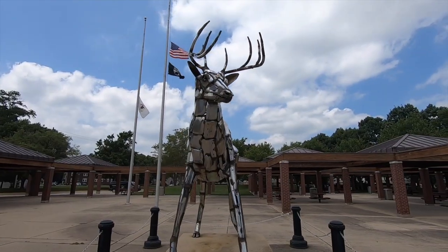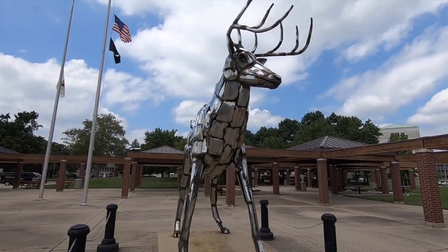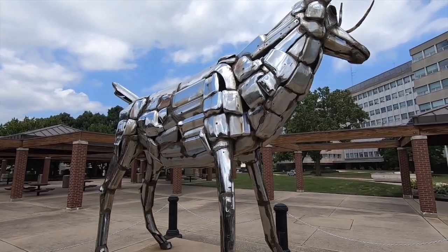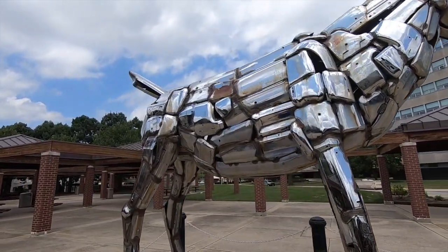This is our first subscriber that actually noticed us while we were out on the streets, so we're going to send him a free t-shirt. Thank you for being a subscriber! We are at the Illinois State Visitor Center, and I've got a surprise for you. This might not be Abraham Lincoln, but I find it very interesting. In 1994, John Kearney created this — and you can't believe it — it's actually made out of car bumpers. A white-tail deer made with car bumpers. Amazing.